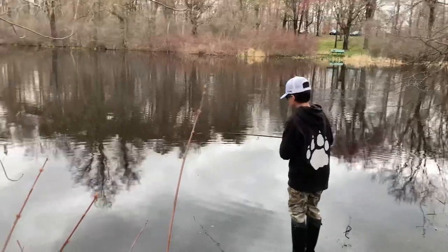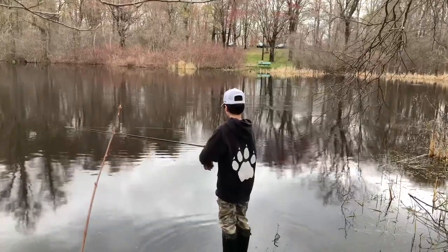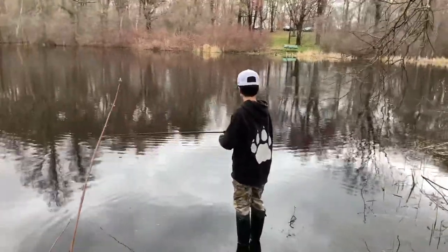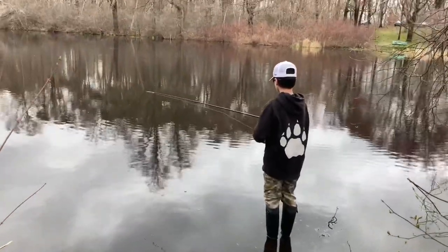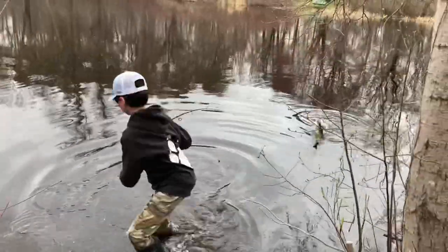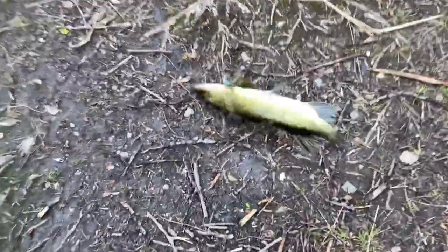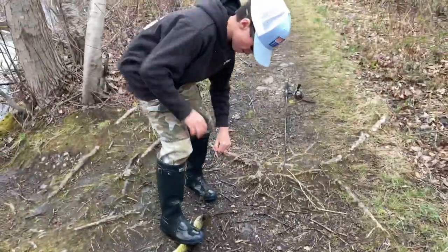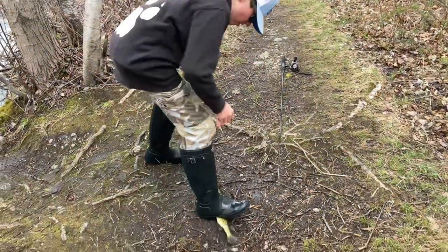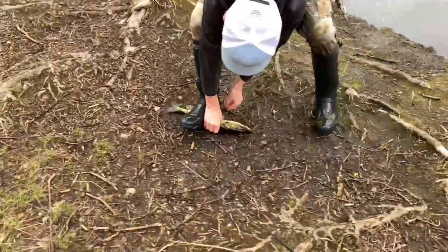Come on, I know you see it. Oh, my boots are full of water! Let's go, let's go — I got him! My boots are full of water, but we got one. This is an okay one, it's not the biggest, but he's a thick boy.